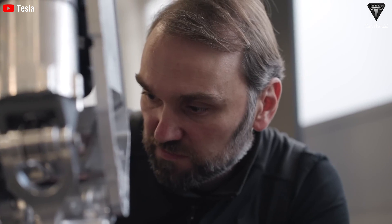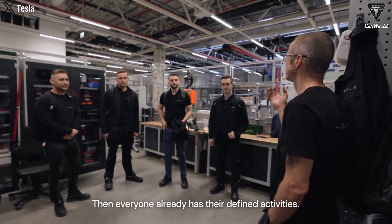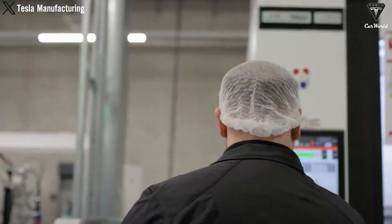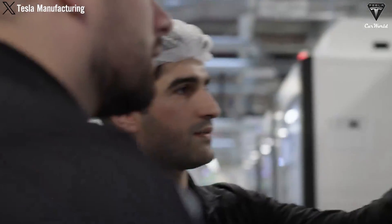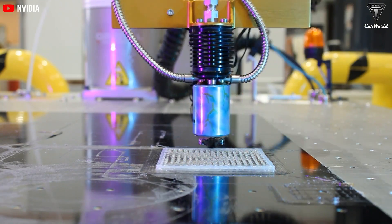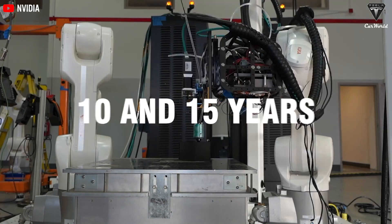Tesla's commitment doesn't end when the bot leaves the factory. Regular software updates improve performance and address any issues, ensuring your TeslaBot stays in tip-top shape throughout its life. The 20-year lifespan of the TeslaBot is a careful calculation based on the most advanced technological resources and the result of persistent research through rigorous testing. In today's industries, many robots are built to last between 10 and 15 years, depending on their usage and maintenance.